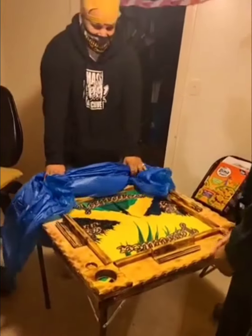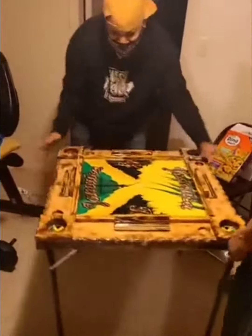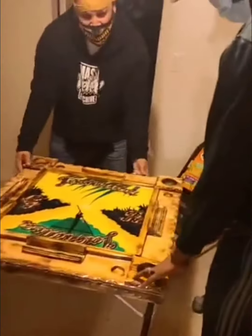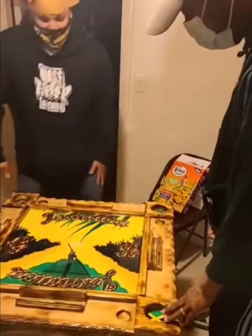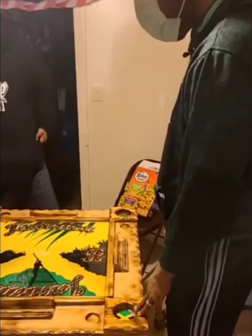Wow. Oh, man. Thank you, man. This is beautiful, it's beautiful, brother. It's awesome. It was a huge combination between me and your sister-in-law, man. Wow. This is amazing. It's amazing.